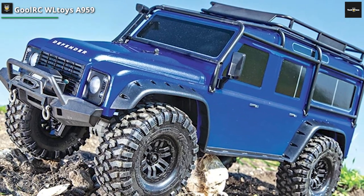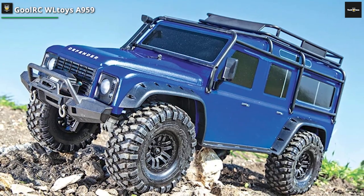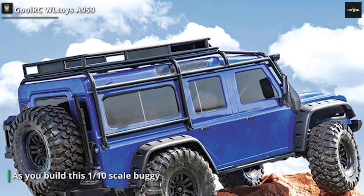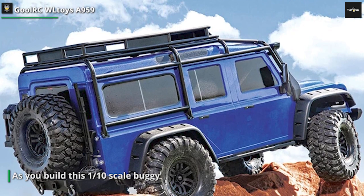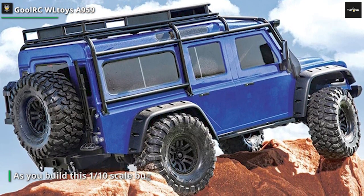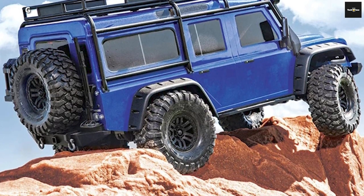It also boasts a sleek and aggressive design with a sturdy chassis that can withstand rough impacts. Its independent suspension system and oil-filled shocks provide excellent shock absorption, giving you a smooth and controlled driving experience. The car's proportional steering and throttle control allow for precise maneuvers, making it suitable for both racing and off-road adventures.